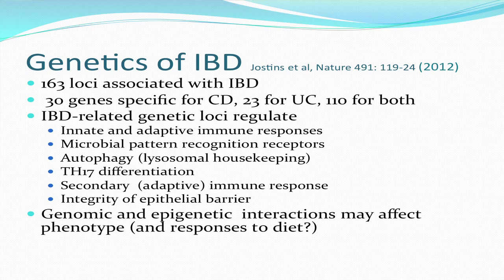The genes also regulated autophagy — a kind of cellular housekeeping — the differentiation of Th17 cells, which are involved in promoting inflammation, secondary immune responses, and the integrity of the epithelial barrier. The breakdown of that integrity leads to the phenomenon popularly called leaky gut.